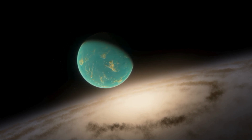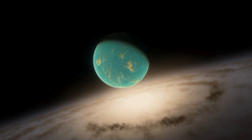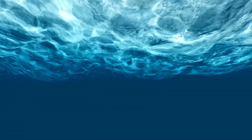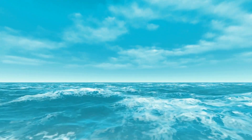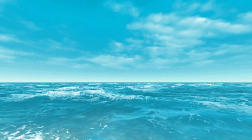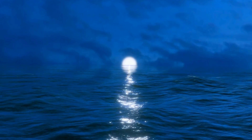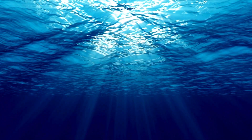K2-18b wasn't found yesterday — it was discovered back in 2015 by NASA's Kepler mission. Kepler was incredible for showing us just how many planets are out there. This one's about 124 light-years away, so the light we see left there roughly during World War I. It's in the constellation Leo, orbiting a cool dwarf star, and importantly, it's in the Goldilocks zone — the habitable zone — meaning liquid water could potentially exist on the surface, which is pretty essential for life as we know it. It falls between Earth and Neptune in size, a super-Earth or a mini-Neptune. We don't have planets like that in our solar system. Early theories leaned towards maybe a Hycean world — think deep, global ocean covered by a thick atmosphere rich in hydrogen. Very different from Earth.